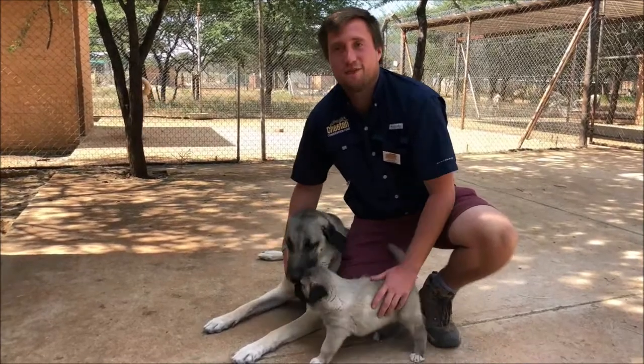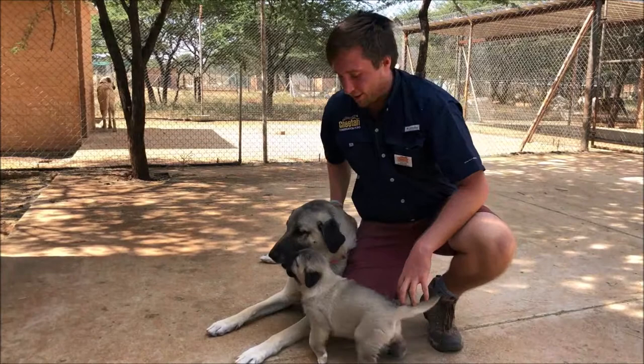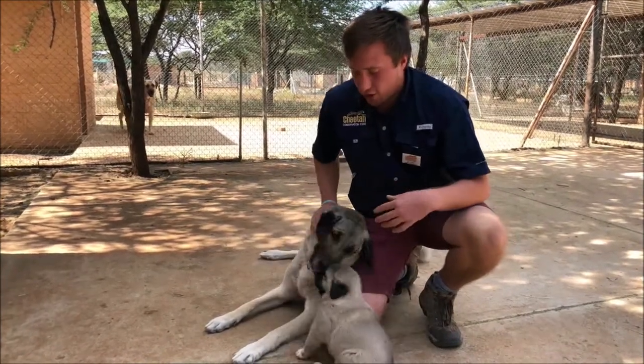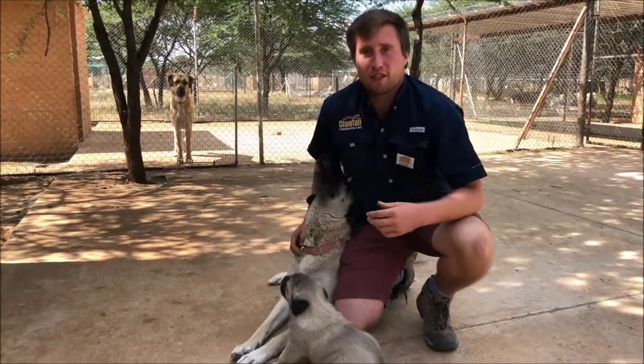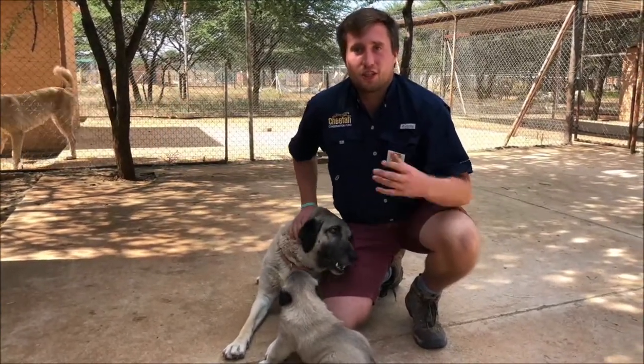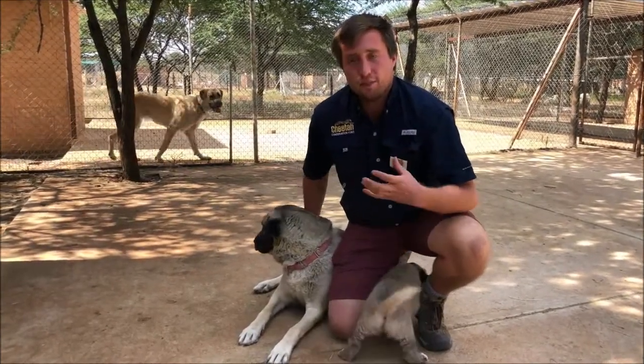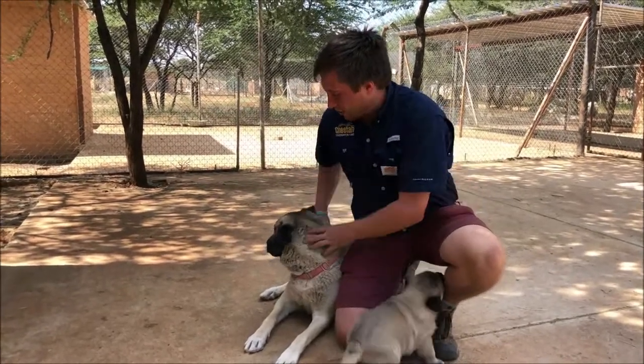My name is Calimo Flaherty. I'm the livestock guarding dog manager, the small stock program manager here at the Cheetah Conservation Fund. Our livestock guarding dogs are part of what we call our model farm and it's one of our main conservation programs here to help mitigate the human-wildlife conflict in Namibia to help protect the cheetah. The livestock guarding dogs are a breed called the Anatolian Shepherd or the Kangal Shepherd and they originate from Turkey.